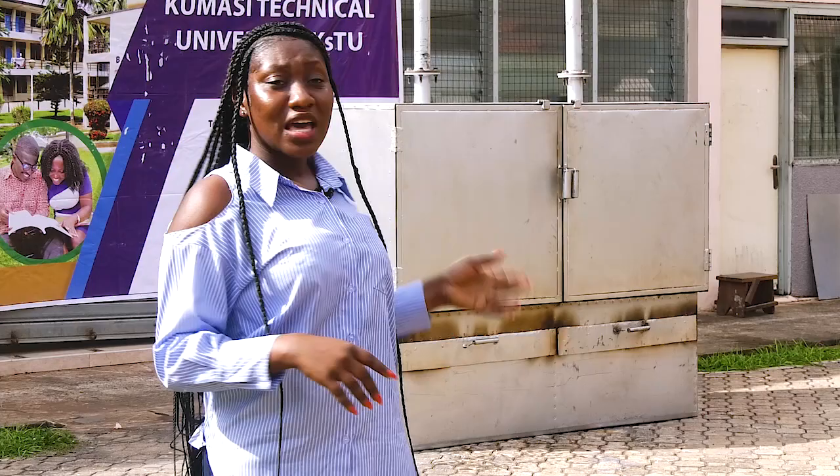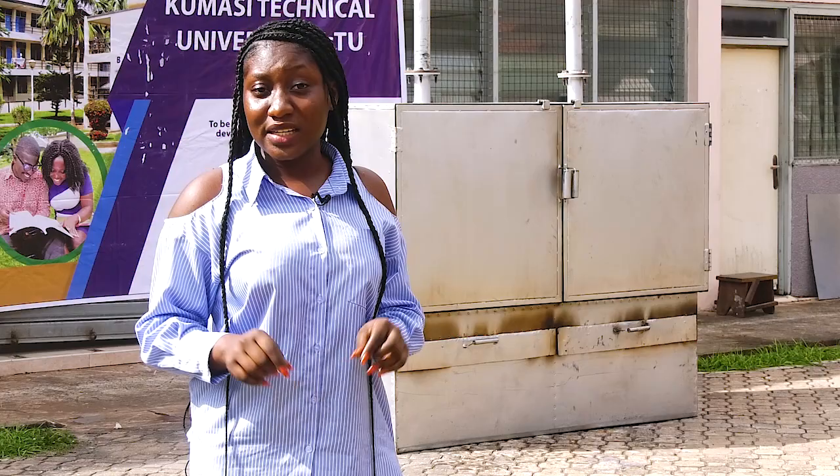Welcome to another episode of R&D Africa on AAU TV. Behind me is a multi-purpose improved fish smoker that has the ability to trap smoke into the air, thereby protecting the health of the user. This is what we bring you on R&D Africa in this episode. Join me as I unveil what an engineer at the Kumasi Technical University has to offer.